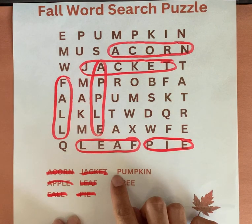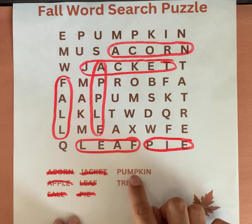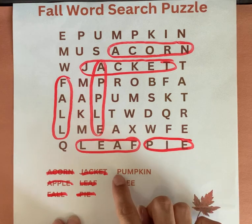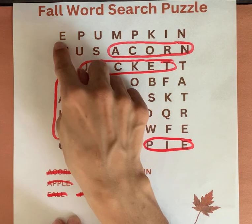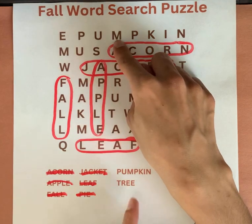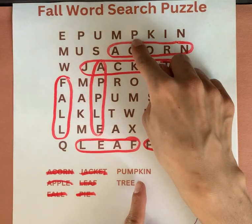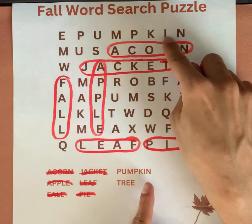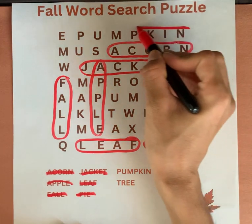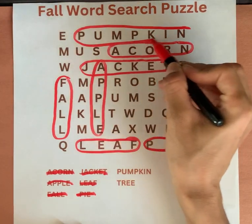P-U-M-P-K-I-N. P-U-M-P-K-I-N. P-U-M-P-K-I-N.